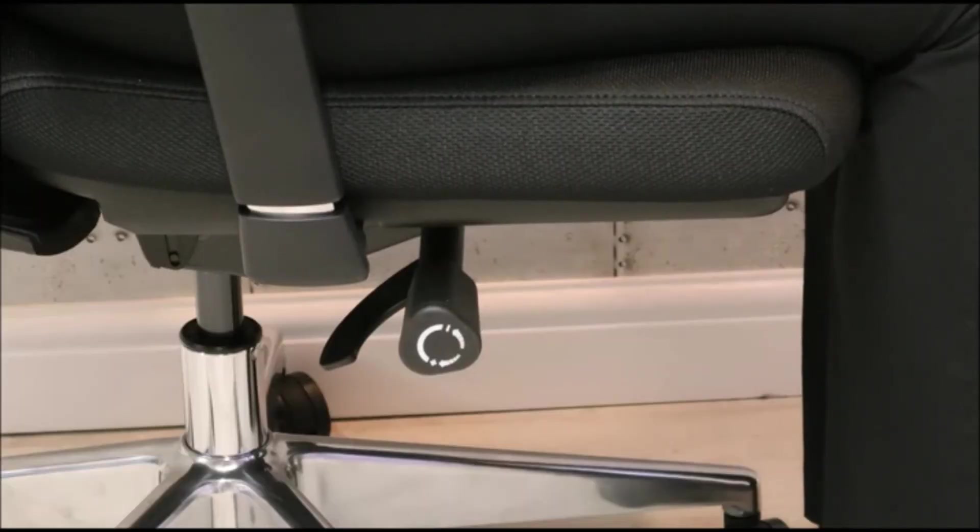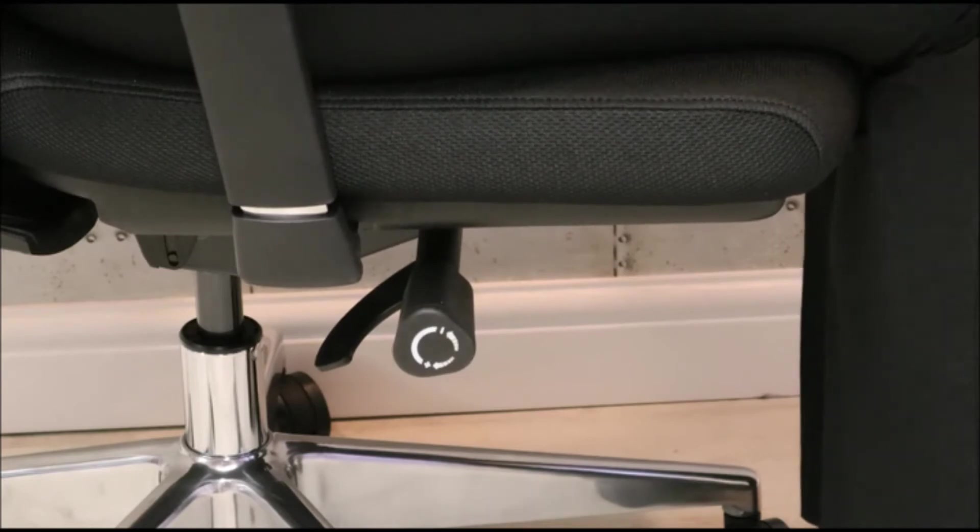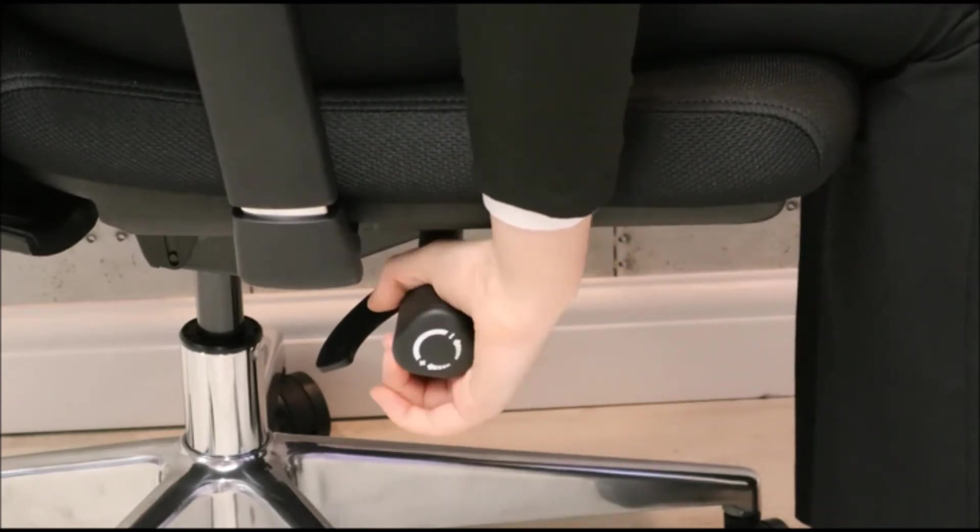The tension of the synchronised seat and back tilt can be adjusted by twisting the lever on the right hand side.